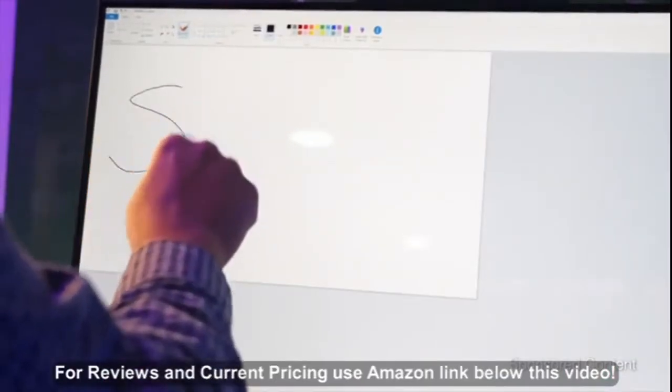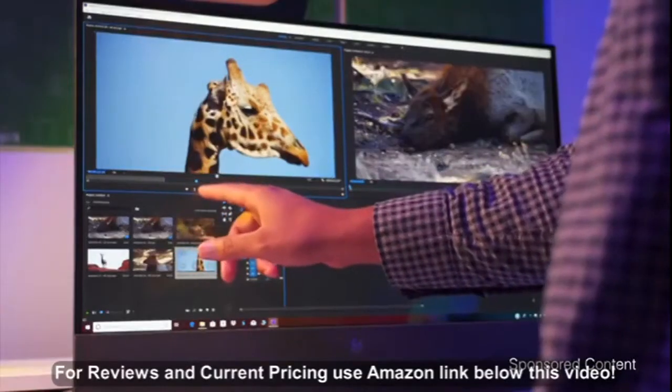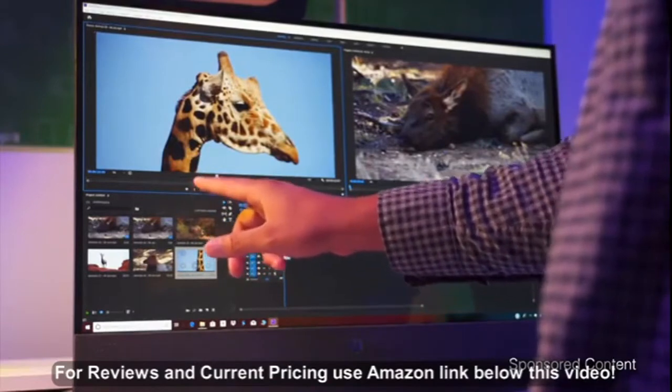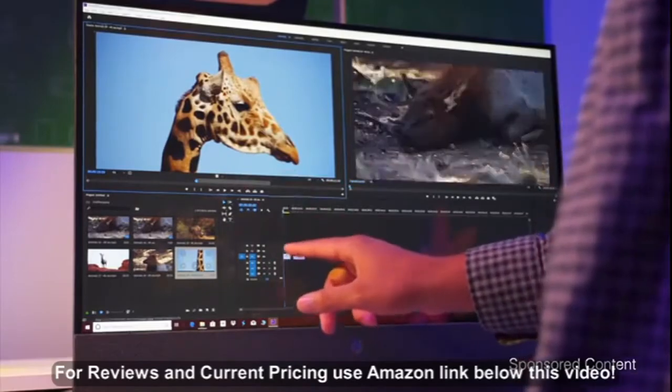And as an interactive computer, it's a great way for learning tools and learning games, or for the professional that wants some type of touch input — you can do that with the screen, and it's beefy enough for video editing and any type of graphic design.